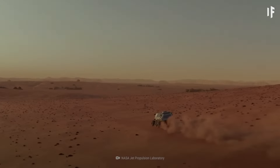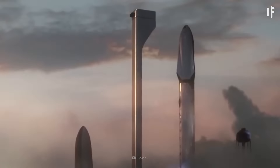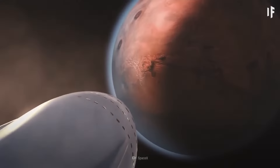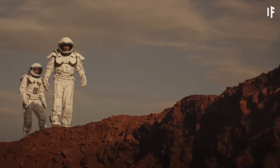If Mars is your bag, have you ever thought about setting up shop there? With recent developments in rocketry, colonizing Mars might be possible in our lifetime. You better strap in, because that's a story for another What If.